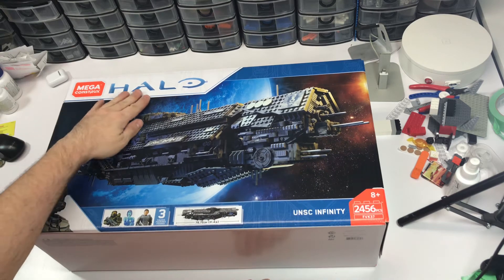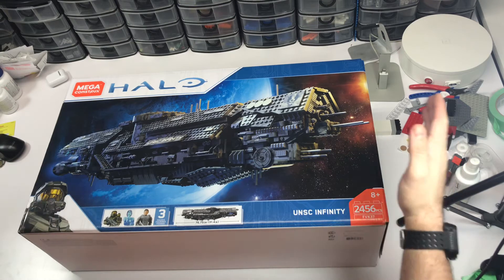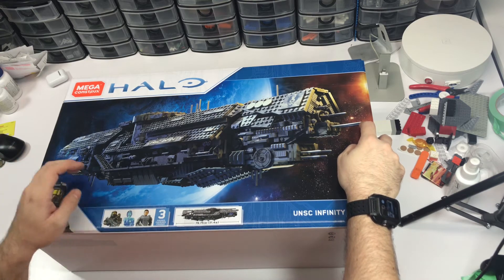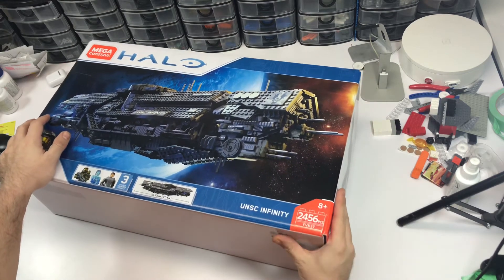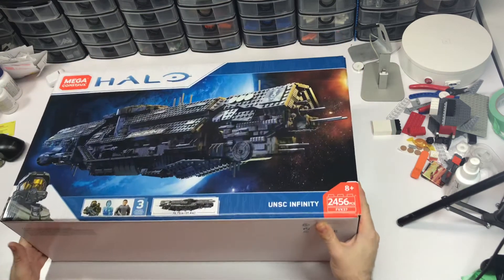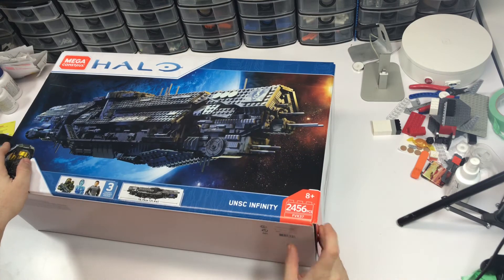So Mega Construx Halo — this thing is about 31 inches long when it's fully built, from the forward antennas to the rear thrusters. It comes with three figures: Cortana, Master Chief, and some other guy. The year shown is 2018, and it has 2,456 pieces.